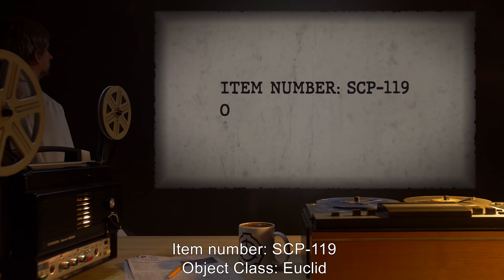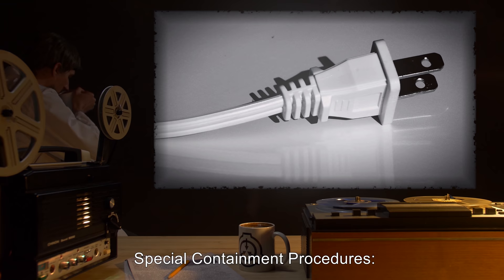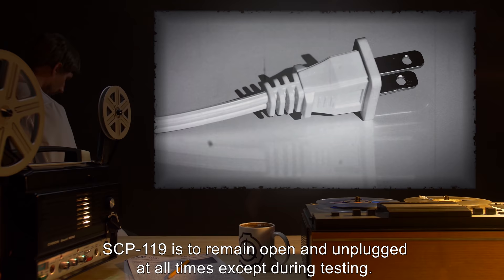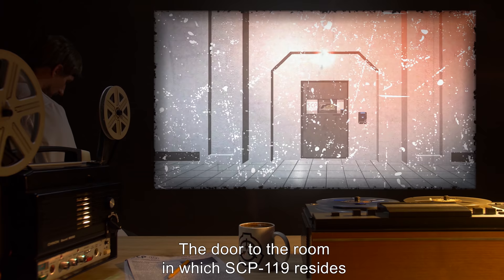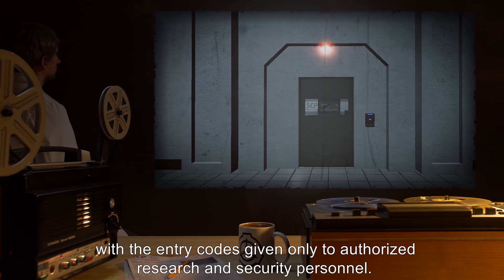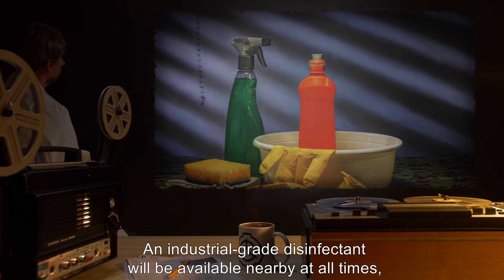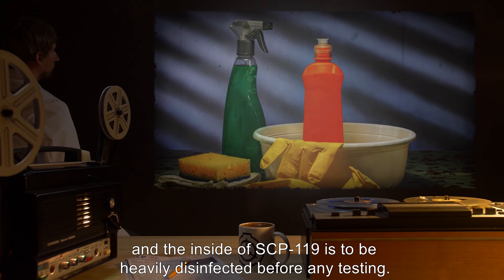Item Number SCP-119. Object Class: Euclid. Special Containment Procedures: SCP-119 is to remain open and unplugged at all times except during testing. The door to the room in which SCP-119 resides is to be locked for all periods except during experimentation, with the entry codes given only to authorized research and security personnel. An industrial-grade disinfectant will be available nearby at all times, and the inside of SCP-119 is to be heavily disinfected before any testing.